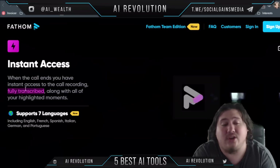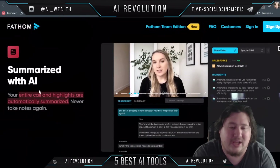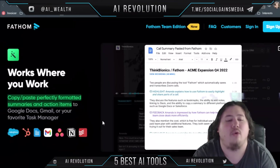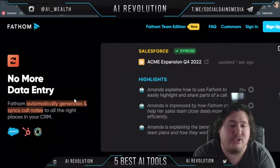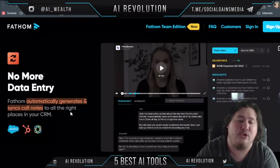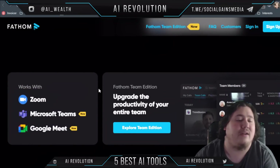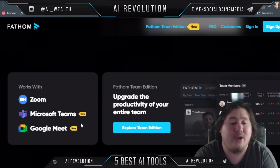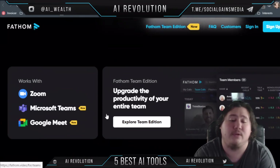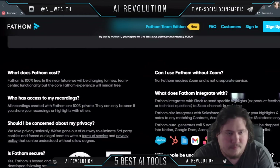Fathom offers instant access — when you're in the call it is already fully transcribed with support for seven languages. It offers AI summaries and the ability to work wherever you work, whether it's Google Docs, Gmail, or your favorite task manager. There's no more data entry — it automatically generates and syncs call notes to the right places in your CRM. Fathom is very Zoom-oriented but also works with Microsoft Teams and Google Meet, making it especially powerful if you work heavily in Zoom.